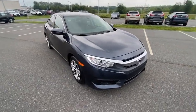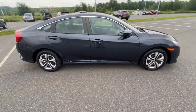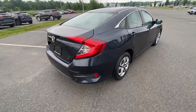We are pleased to show you the 2018 Honda Civic. Practical, awesome gas mileage, and incredibly reliable. This vehicle has less than 20,000 miles.